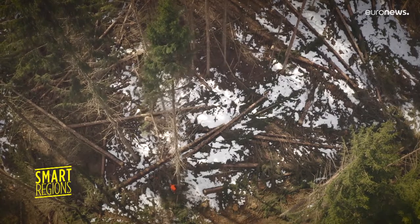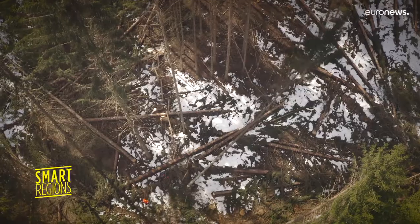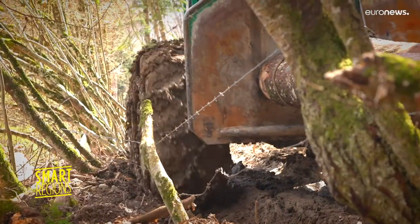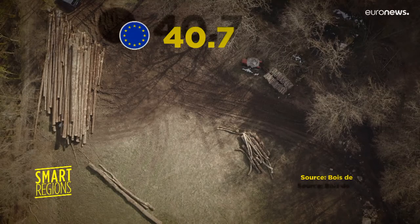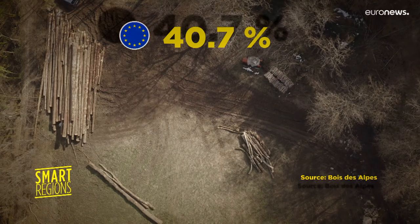Fourteen years ago, the local timber sector decided to pull together and face up to more competitive offers from countries such as Germany and Austria. The label was established in 2011. Over 40% of the project is funded by the European Union's cohesion policy — that's close to 326,000 euros.